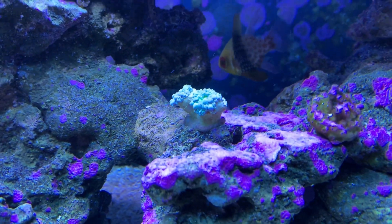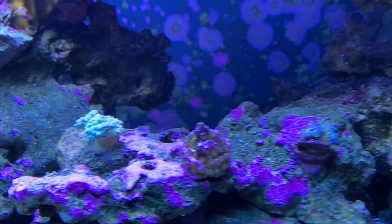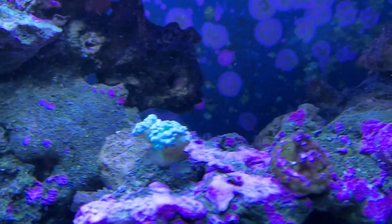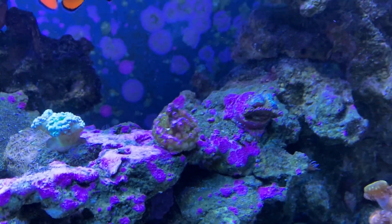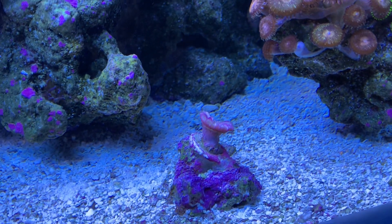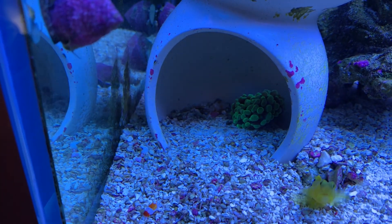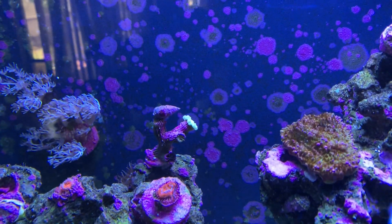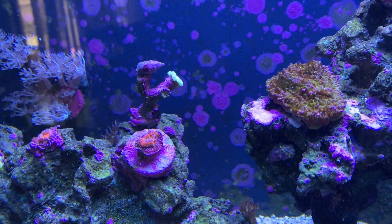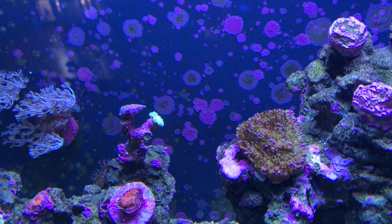This was a Duncan that was doing great up until a week or two ago — it was sprouting heads and everything was great. That coral looked great too but now it's just getting covered with coralline algae. This was a beautiful frogspawn that for some reason decided it wasn't happy — it detached and floated off into a little cave where it looks like it's doing pretty well. These trumpets or candy canes are doing great, but they pop off and float around.